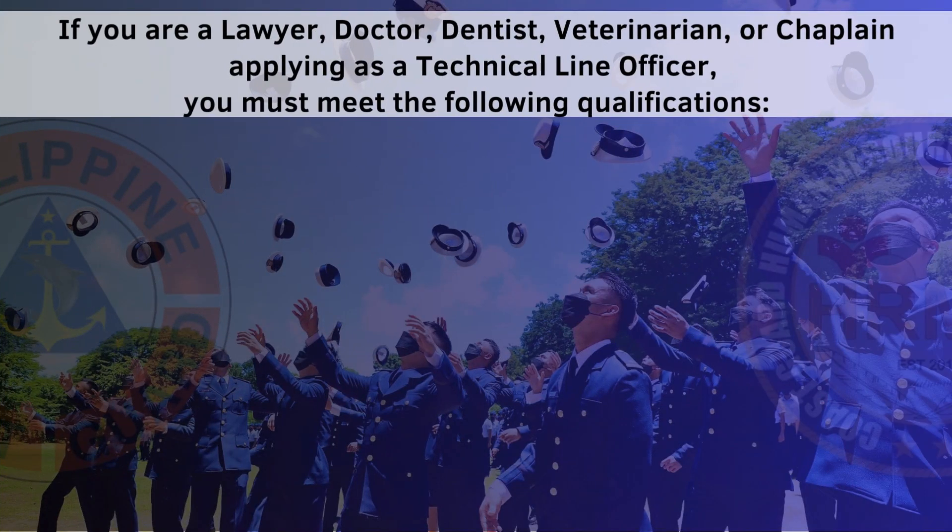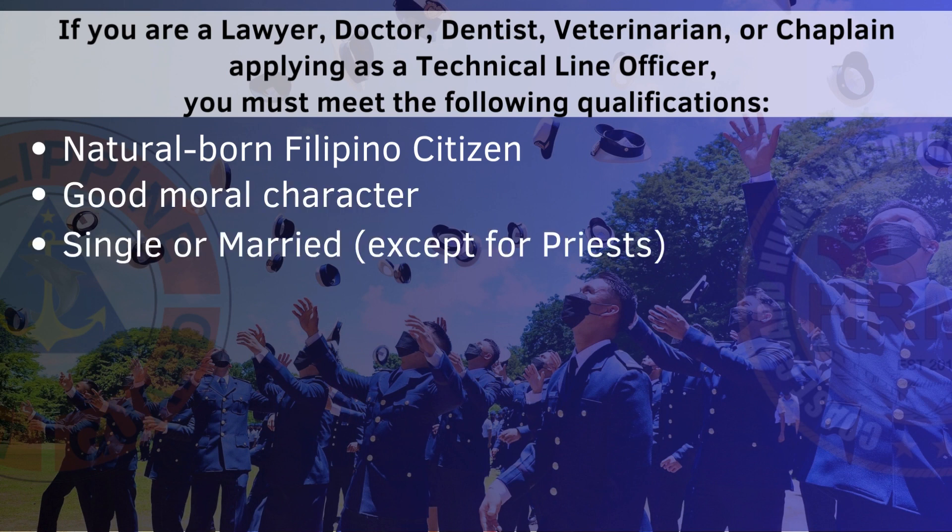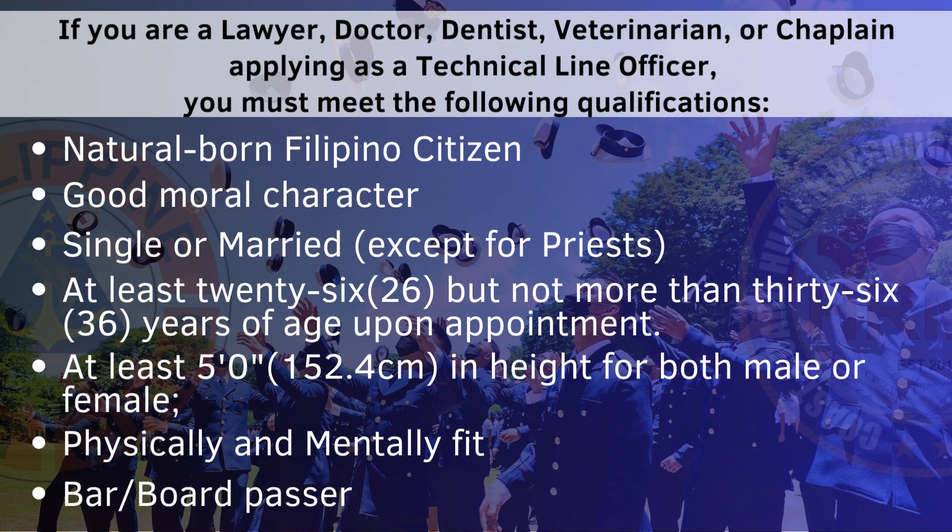If you are a lawyer, doctor, dentist, veterinarian, or chaplain applying as a technical line officer, you must meet the following qualifications.